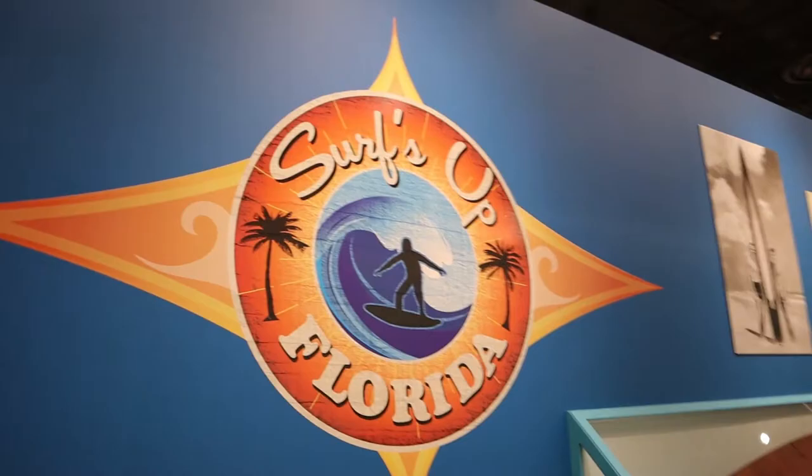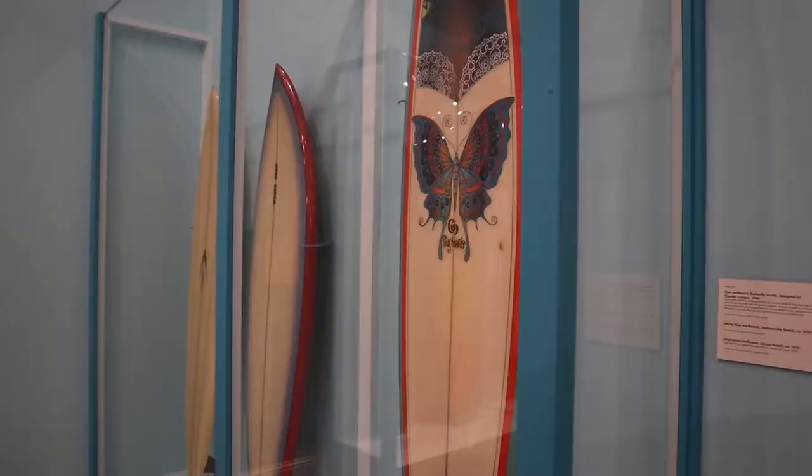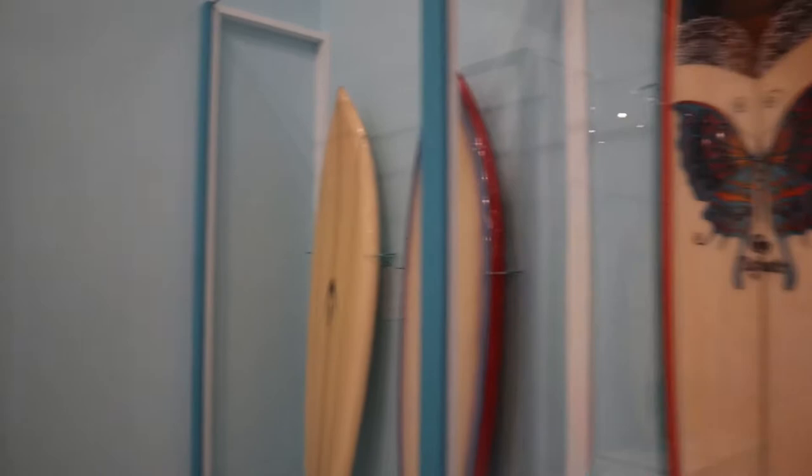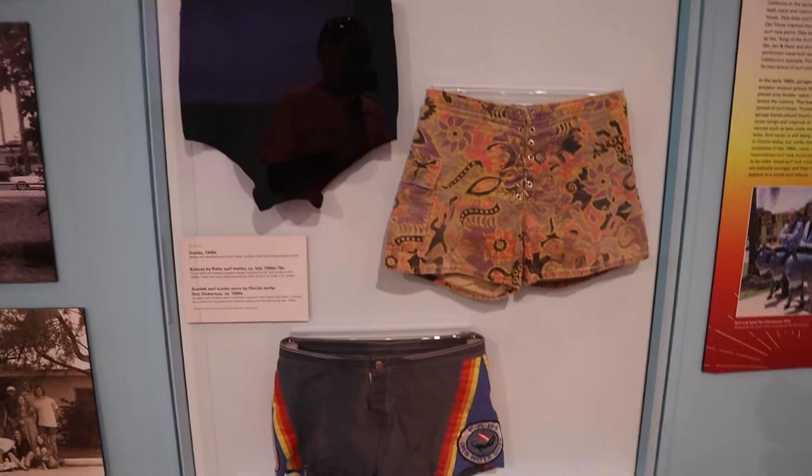This is their traveling exhibit going on right now — it's called Surf's Up Florida. Here's a woman's bathing suit from 1900 that looks more like a dress than a bathing suit. There's the evolution of surfboards and 1940s swimming trunks on display.